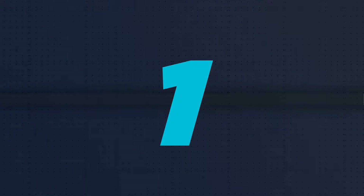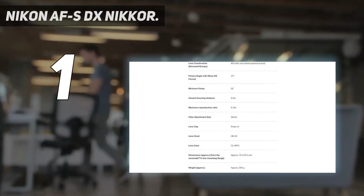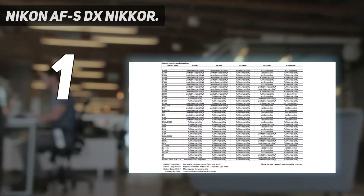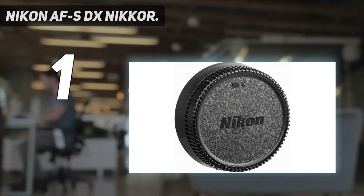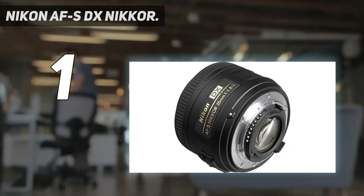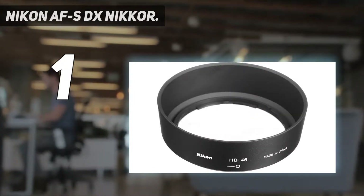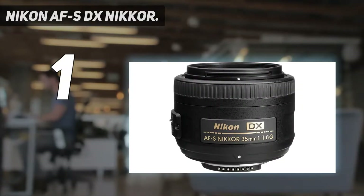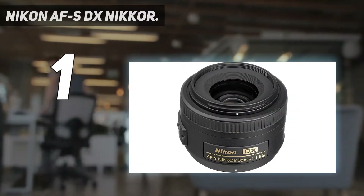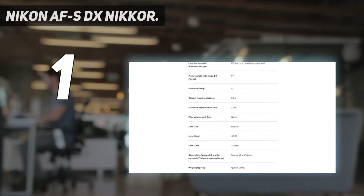And number 1: the Nikon AFS DX Nikkor 35mm f/1.8. It's a great lens for DX shooters — check the list of DX cameras in the description — as it gives users a reasonably tight feel comparable to 50mm on a full-frame camera. On an FX camera it will likewise look like 50mm with its crop factor of 1.5x. This is the only lens on this list intended specifically for DX cameras, and it's a solid workhorse for a beginner.